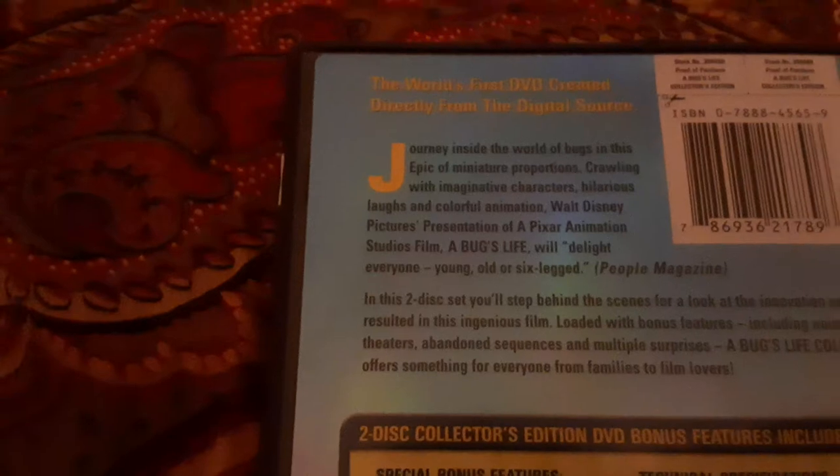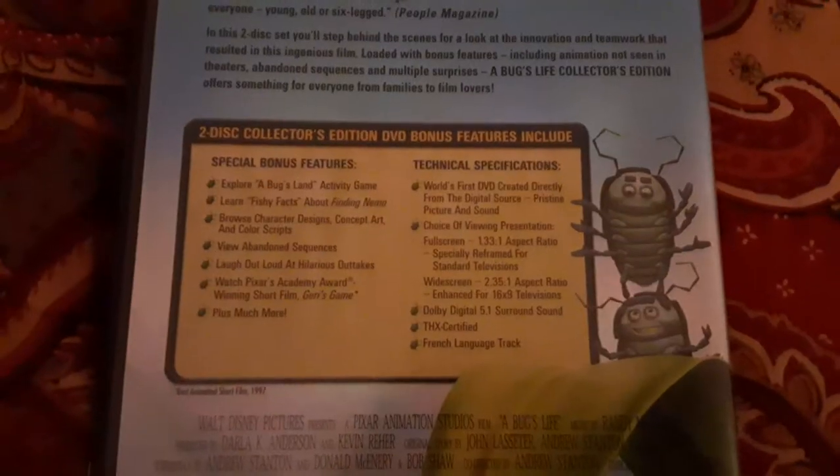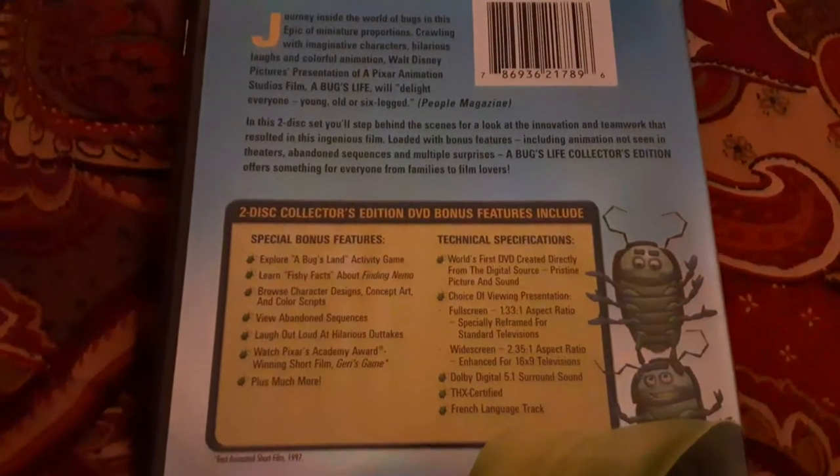Here's the front, spine, and back. The world's first DVD created directly from the digital source. It includes special features, but I'm not going to read them all. It includes widescreen and full screen versions — you can pause and take a look at it if you want to.